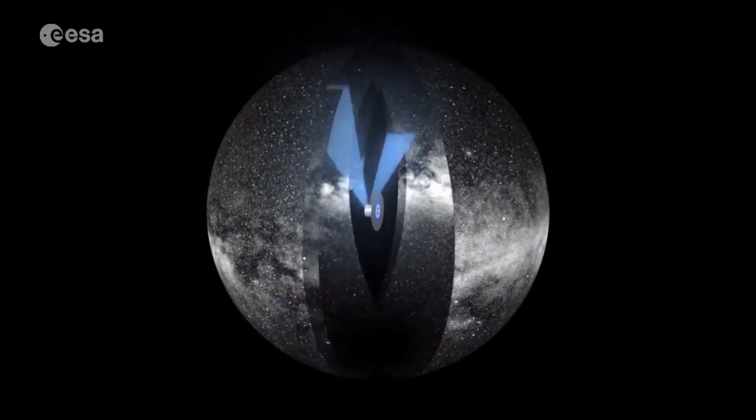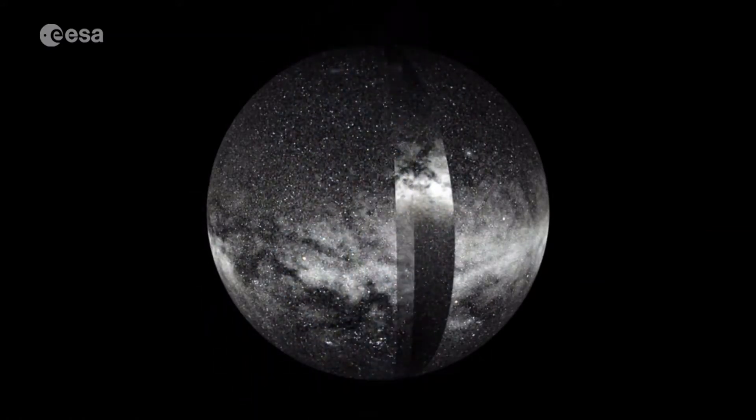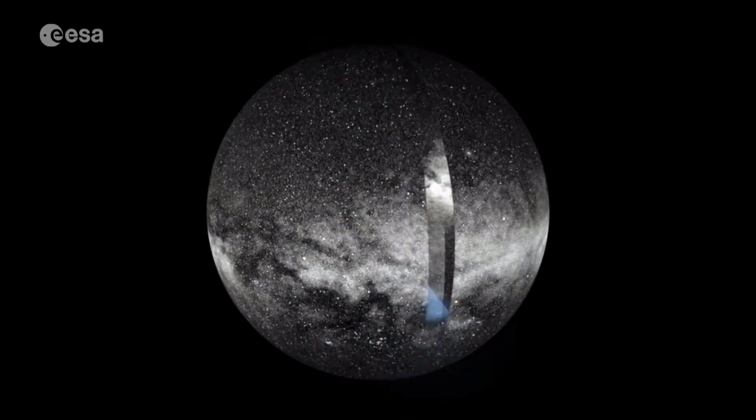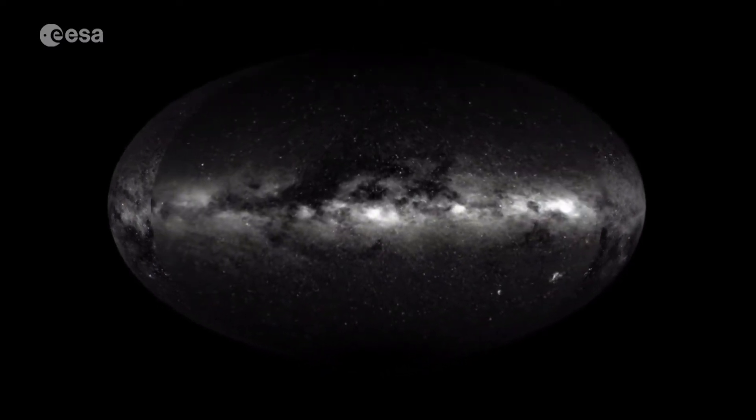So in order to better understand the Milky Way, its past and its future, the Gaia spacecraft has been surveying the skies since 2014, and it will make up to 70 observations on average for each star over the five-year mission.